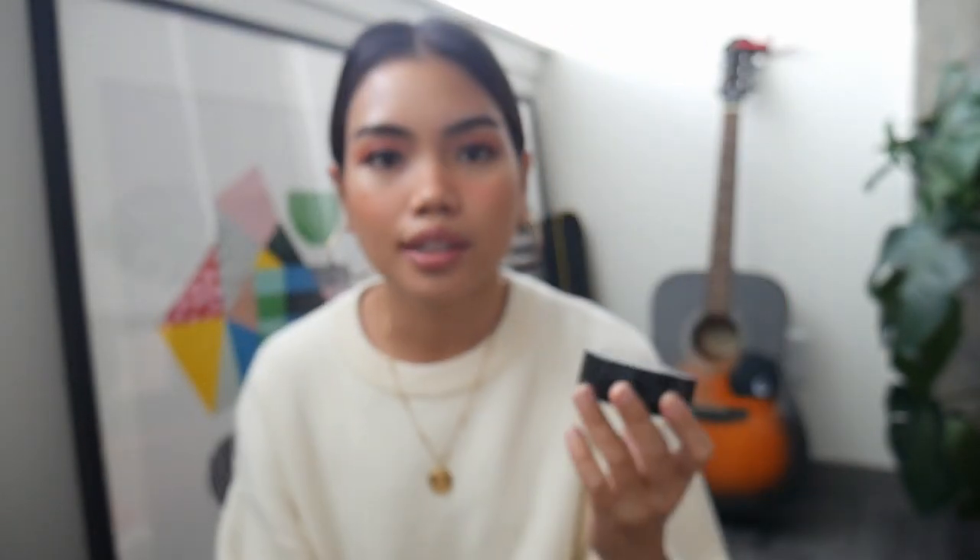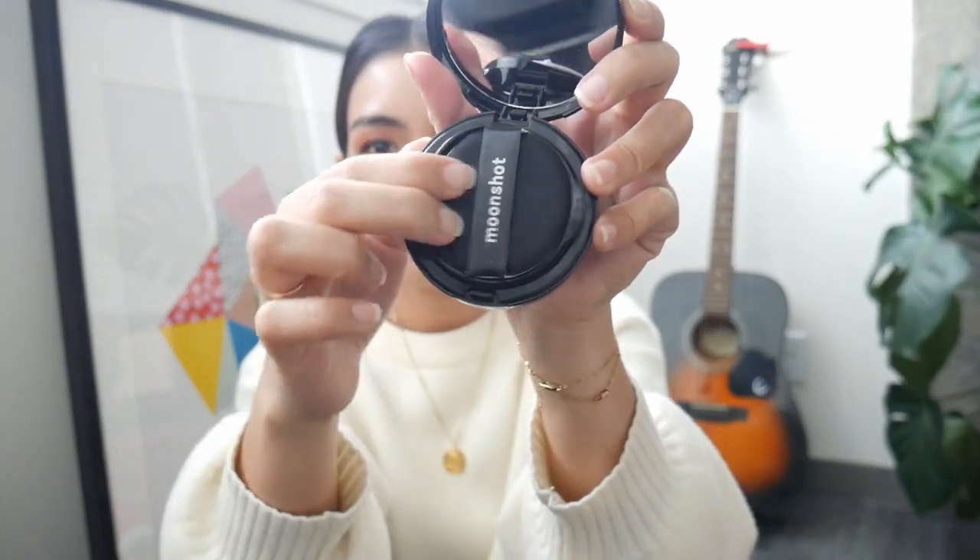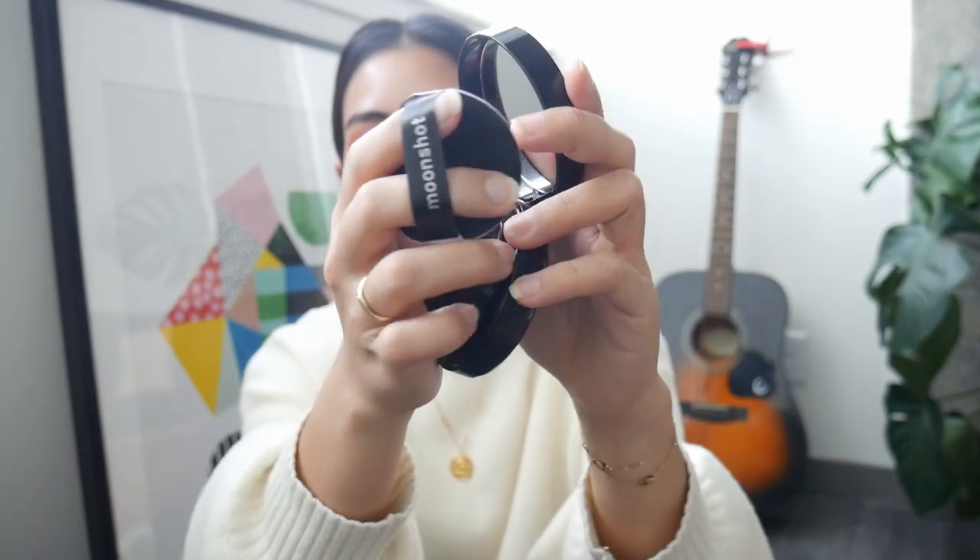I wanted to try a cushion foundation — not exactly a foundation, more like a BB cream. So I got the Moonshot Lisa Cushion. This is the darkest shade that they have, because cushions don't usually come in a variety of shades. But I'm also wearing it today so I think it fits well. It's not too light, and actually I think it oxidizes a little bit — at first I apply it and it's a tad bit too light, and then as the day goes on it matches to my skin color, which is amazing for a cushion foundation.